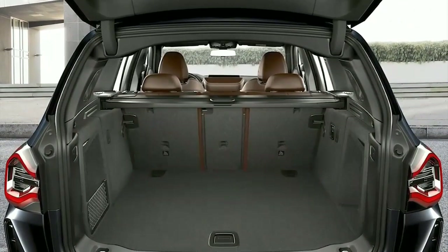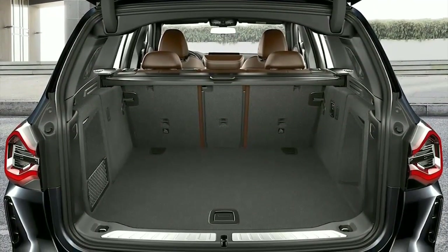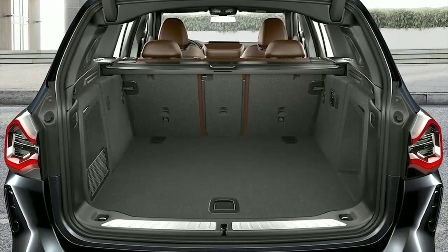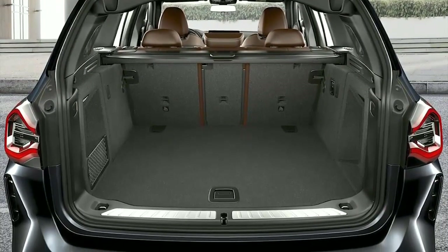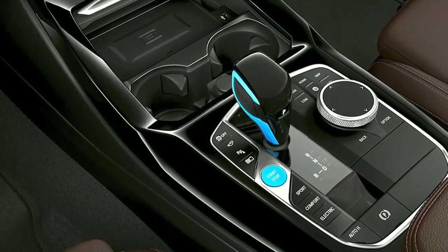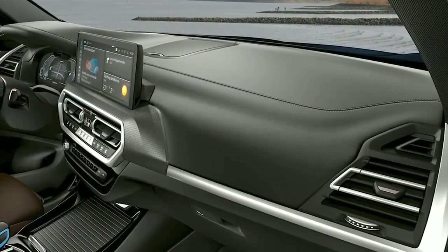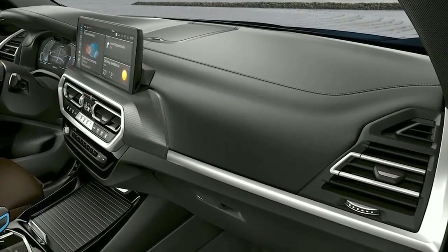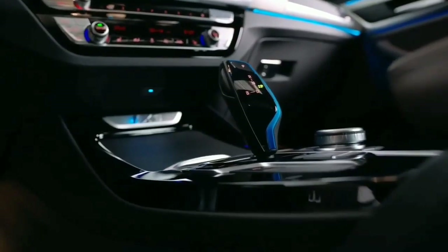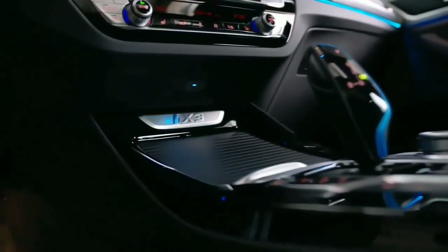BMW offers two equipment lines for the facelift. The basic version, called Inspiring, includes LED headlights, an adaptive chassis, automatic tailgate operation, a panoramic glass roof, electrically adjustable seats, a sports leather steering wheel, a storage package, and automatic 3-zone air conditioning as well as auxiliary heating and air conditioning.